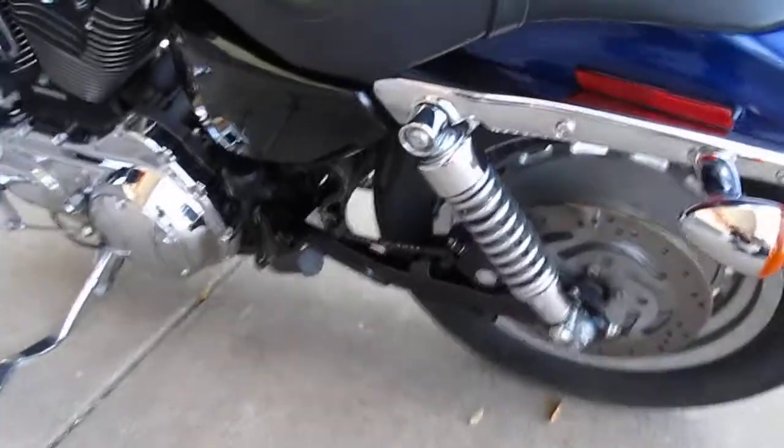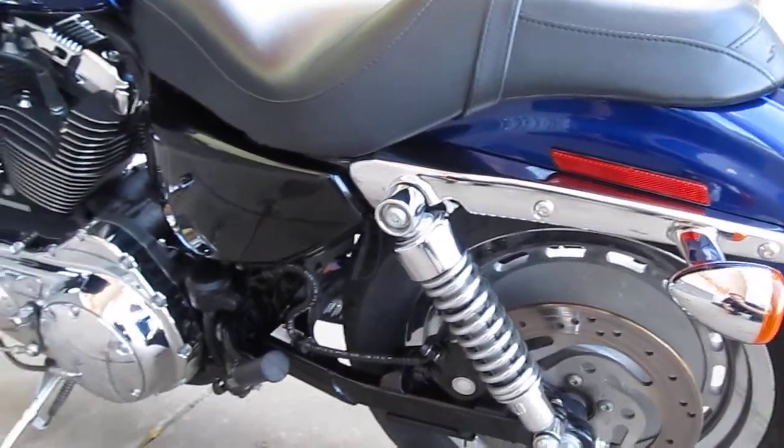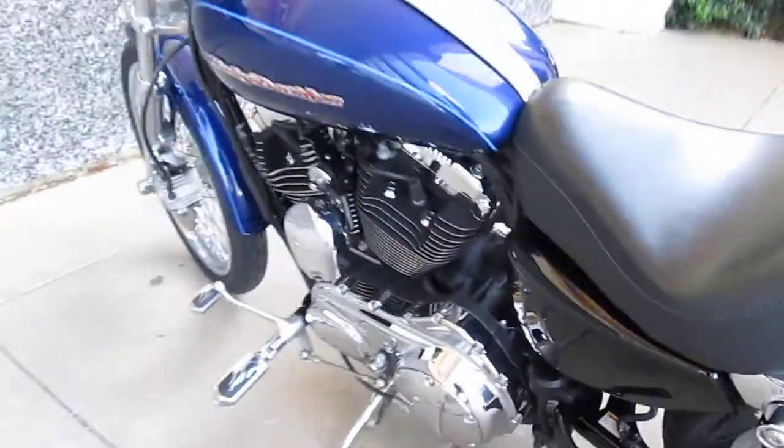The bike really runs good. I'm impressed with that header — it's got a good sound and really good performance. But this is a 1200 custom.